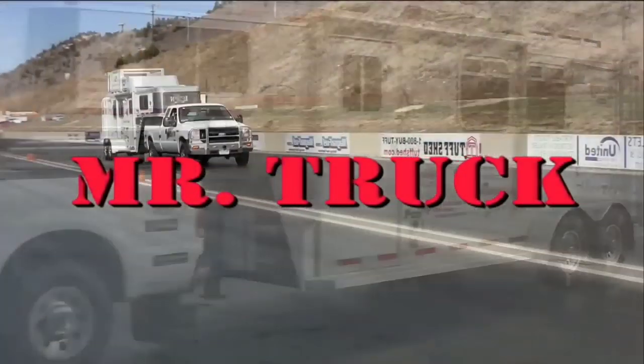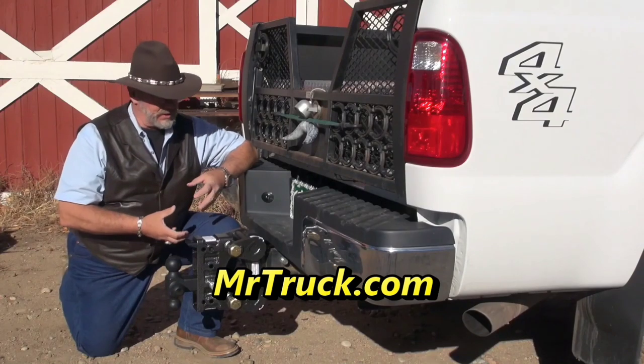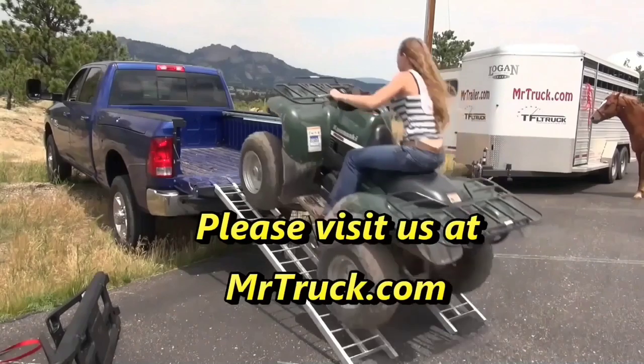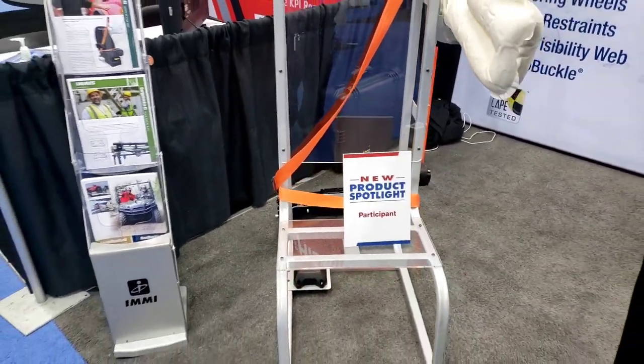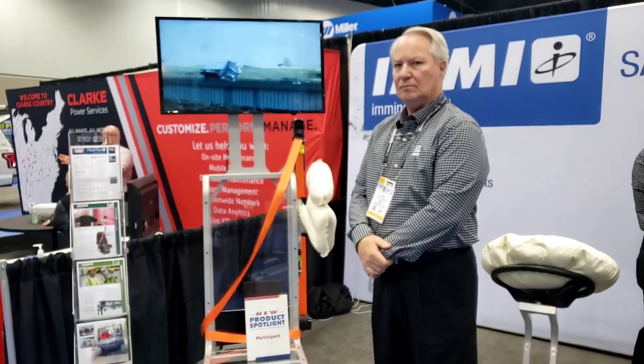Time for Mr. Truck, reviewing the latest innovations for your truck and trailer. This is Dan with Mr. Truck TV, and today we're looking at the Roltec from IMMI.